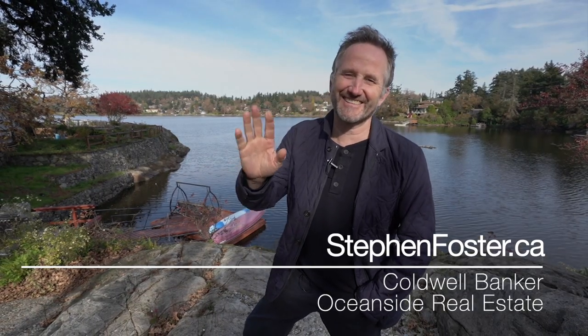I really enjoyed bringing this home to you today. I hope you've enjoyed the tour. If you'd like more information, send me a text, give me a call, send me an email — I am always happy to hear from you. My name is Stephen Foster, and we'll see you next time.